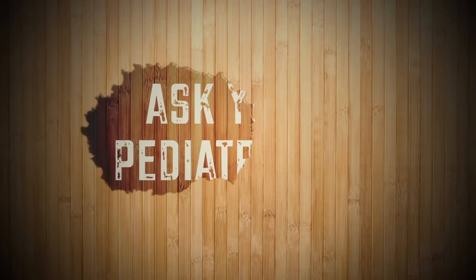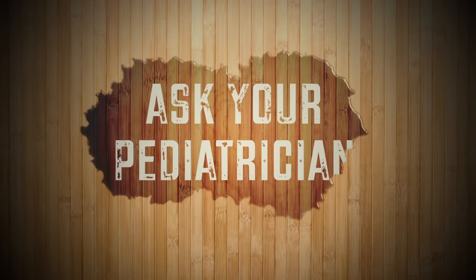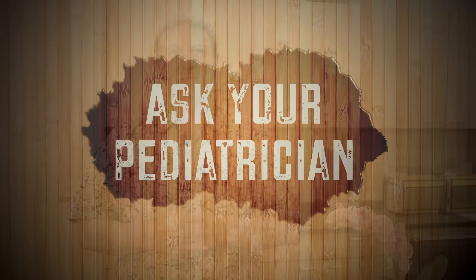Welcome, it's Dr. Paul coming to you with another episode of Ask Your Pediatrician. The topic for today is diaper rashes.